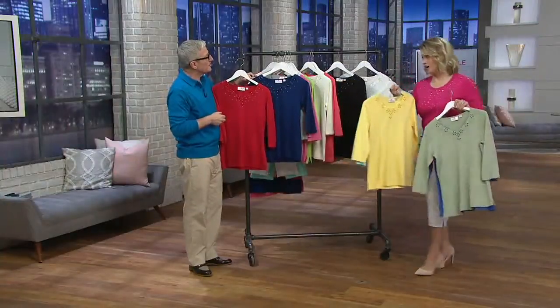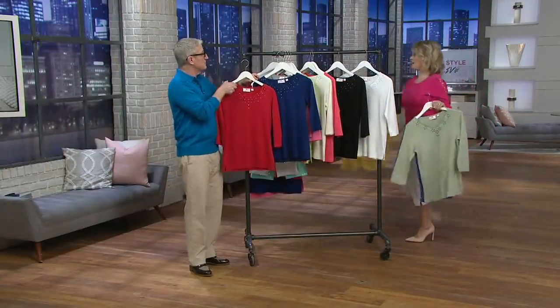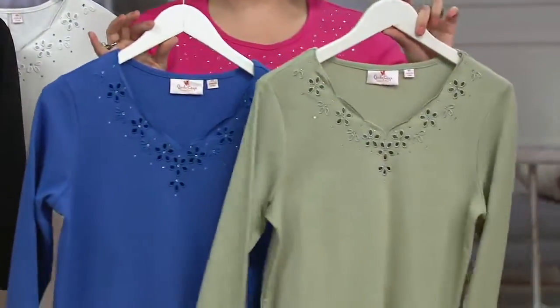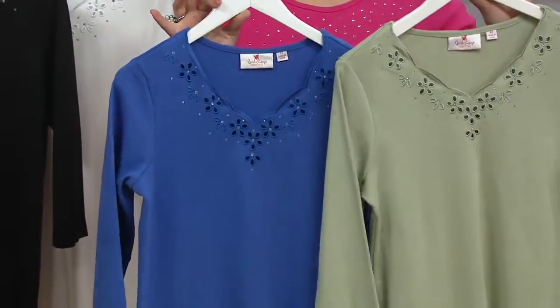You're getting both of those — but this set is gone. The yellow with the light aqua is not available. The Sage and Periwinkle is available if you would like to have it.